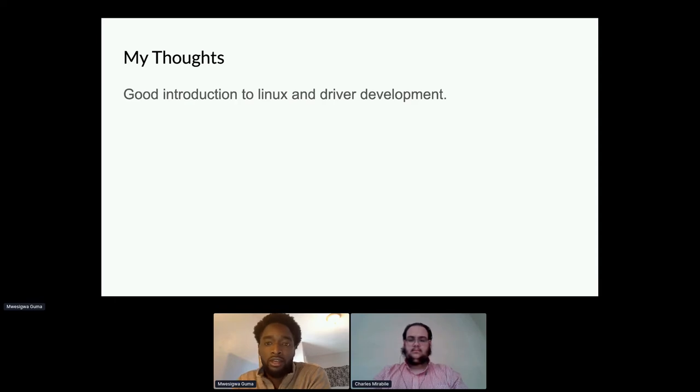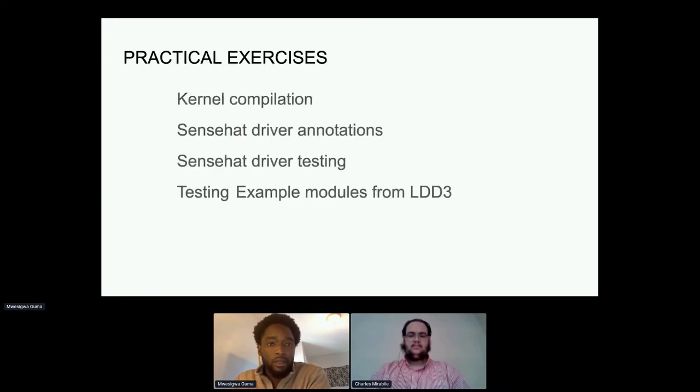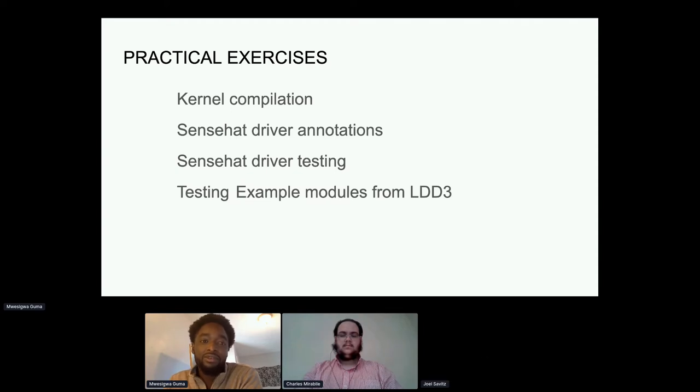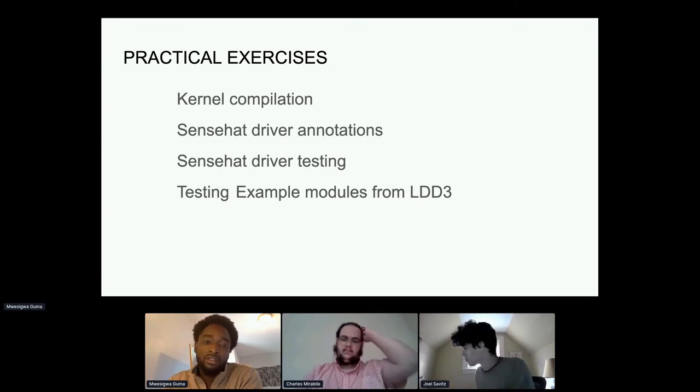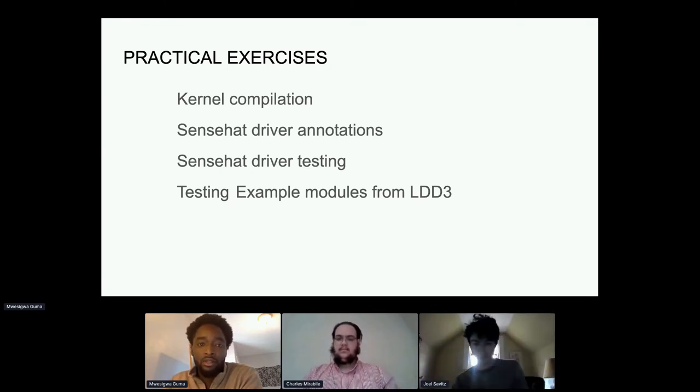I thought the book was a good introduction to Linux and driver development, especially for a student looking to gain experience outside of class. Some practical exercises we did included kernel compilation — which took me a few attempts to successfully complete — studying sensor drivers and making annotations to understand how a driver works, and testing drivers using examples from the Linux Device Drivers book.